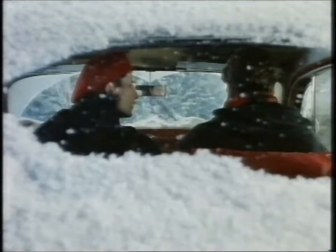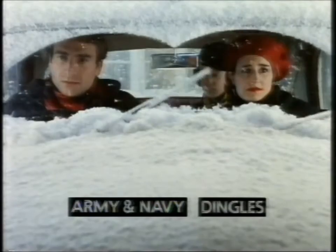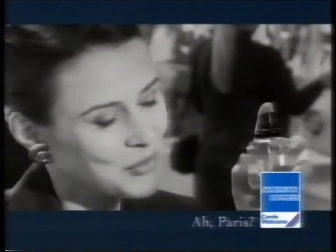We're having a winter sale at House of Fraser Stores. But it doesn't start till Monday. It's very nice.